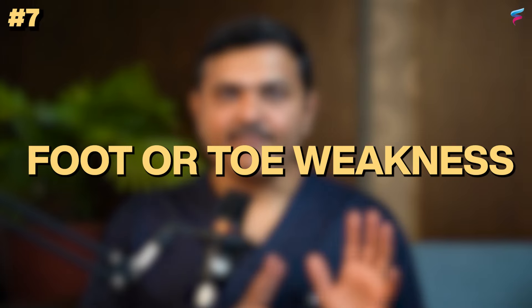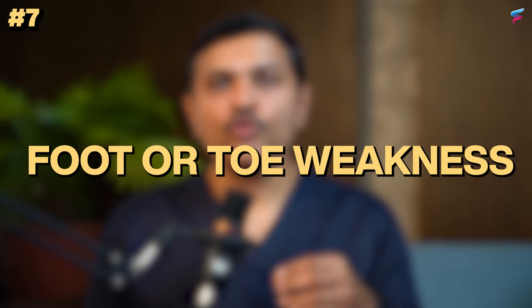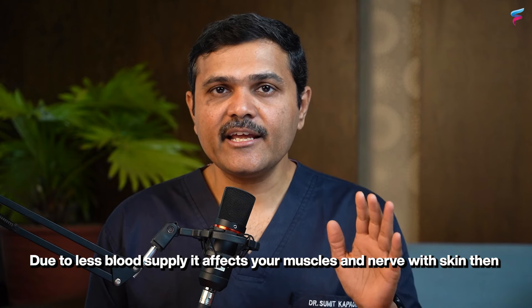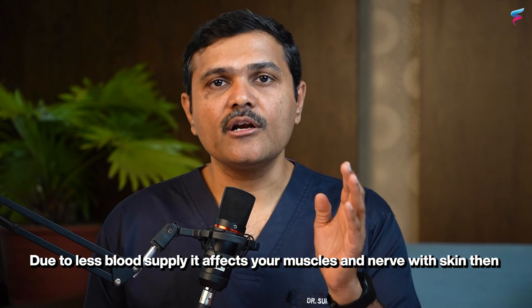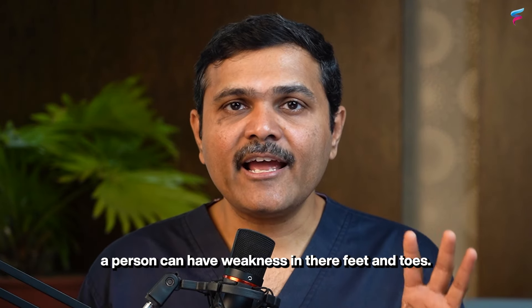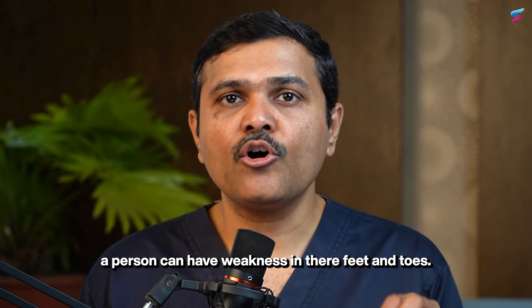The seventh sign is foot or toe weakness. If the blood supply is reduced, not only the skin but the muscles and nerves can also be affected, leading to weakness in the feet or toes.